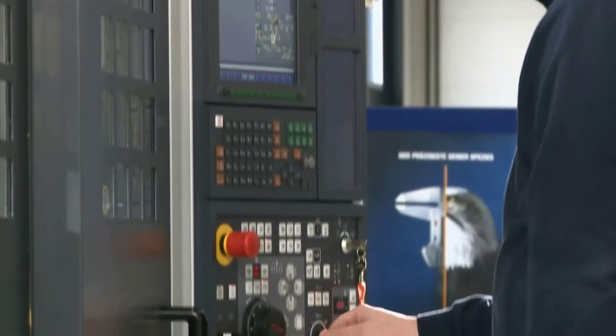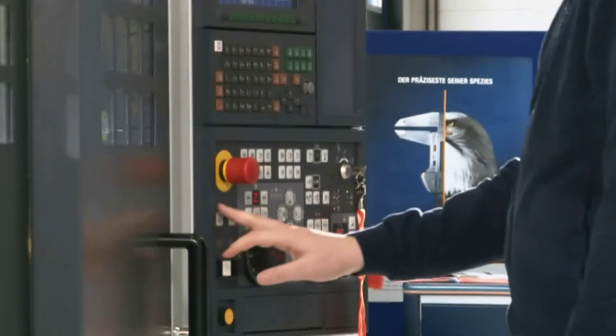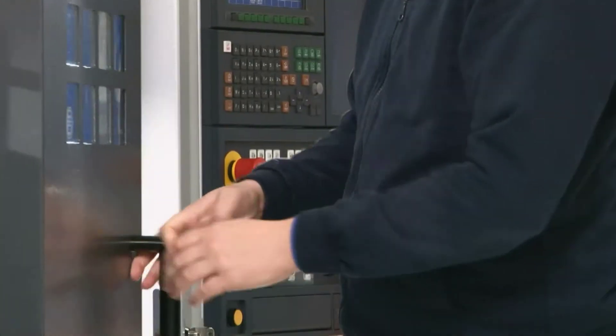An expert from the Hoffman Group confirms how important these values are for a competitive operation. For the machining of Toolox 44, the Hoffman Group uses Garant tools. With the latest milling strategies and Garant tools, one can save both time and money.